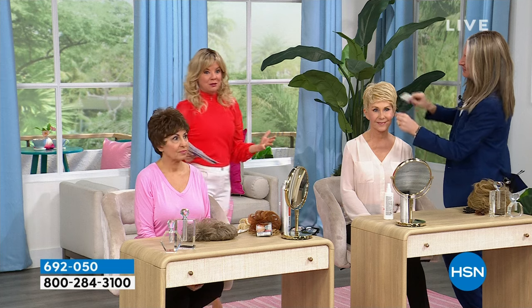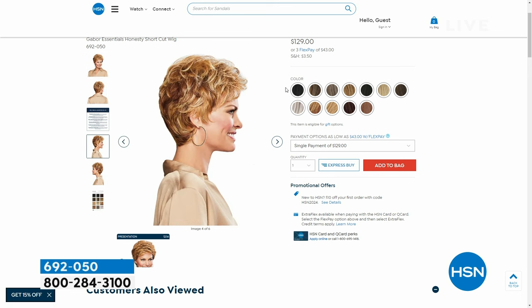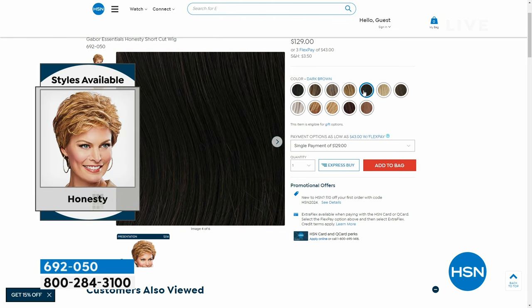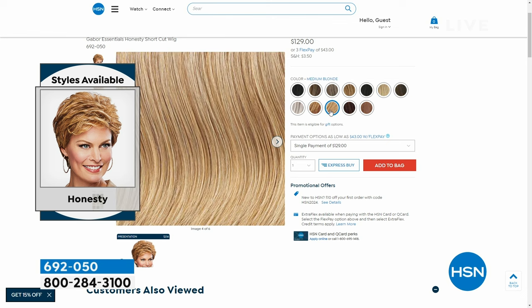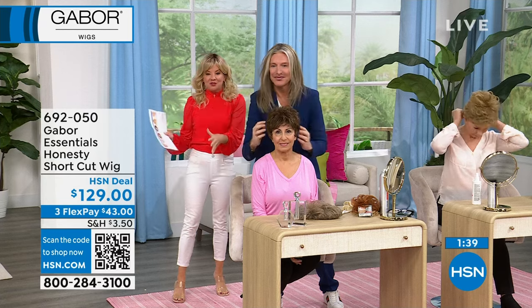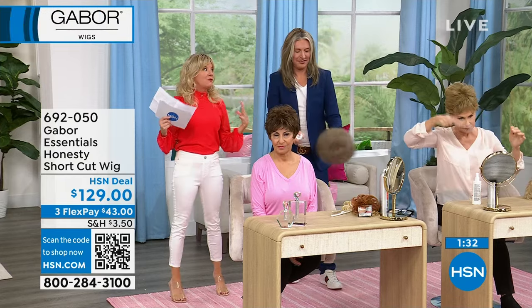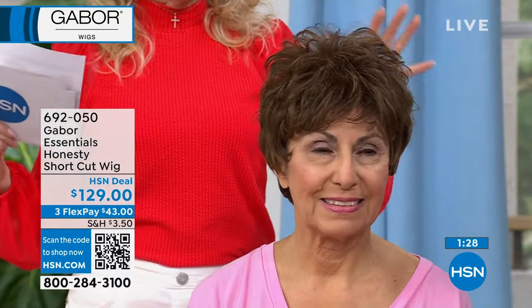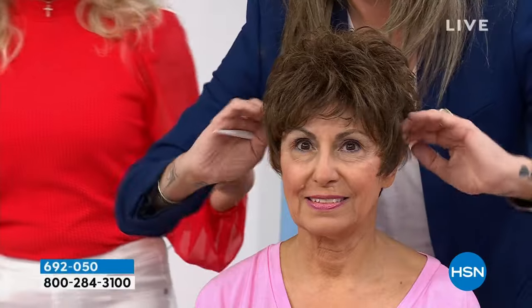When you go to hsn.com, search Gabor and it'll take you through all the styles we're highlighting. Right now this is the Honesty — read the reviews, it's been a customer favorite. It's one of the shortest ones we bring in this event. If you've never worn a wig before, just look at the reviews. And here's the fun thing about HSN — try it, get it home, and if it speaks to you, you have a 30-day money-back guarantee.